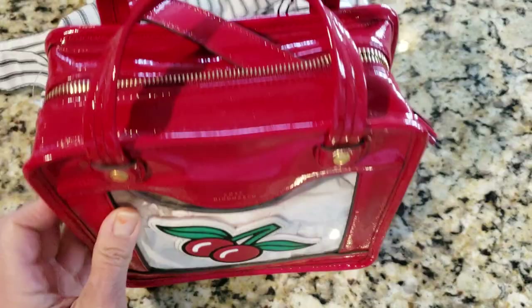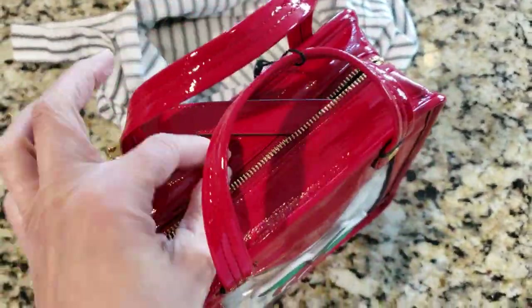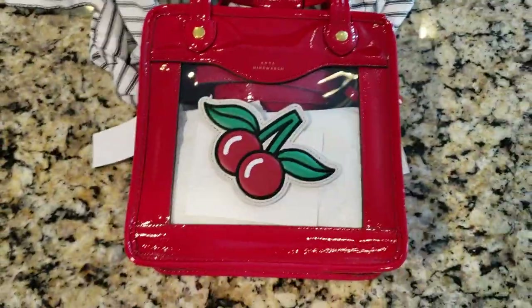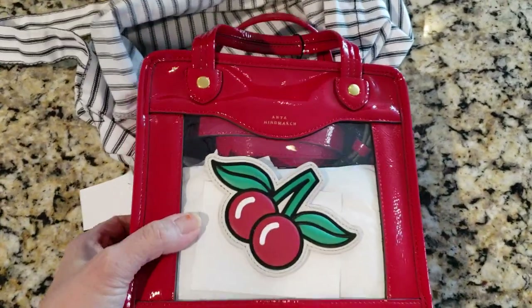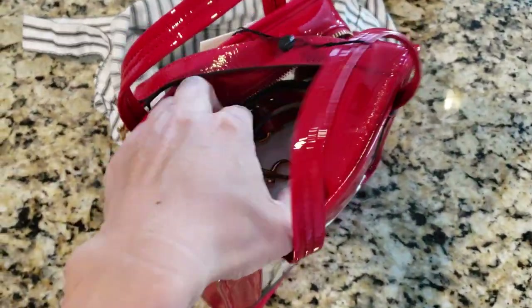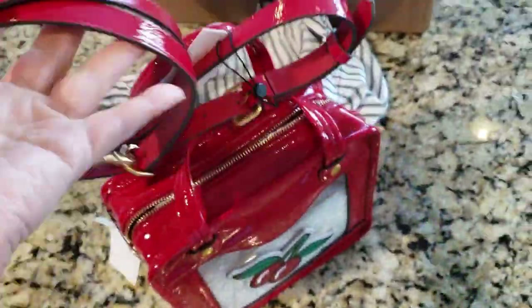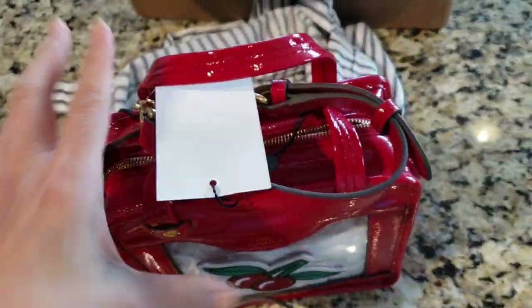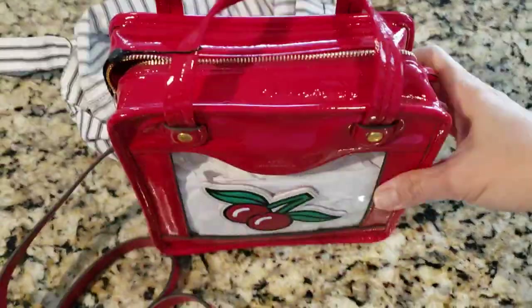I spent months looking for this bag on resale markets too, because I wanted it so badly. Then two days ago, I was browsing the website and it just popped up. I couldn't believe it — so I ordered it right away. It wasn't on sale, but I was willing to pay full price because I didn't want to miss the chance again.